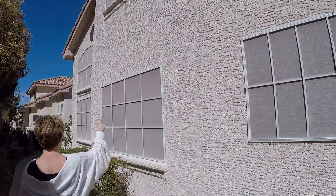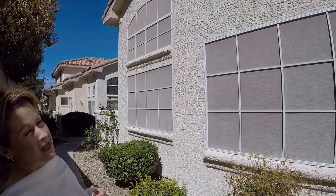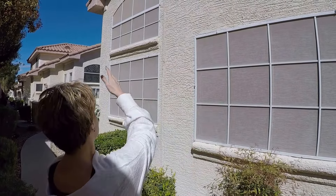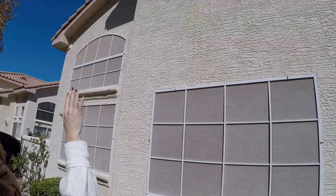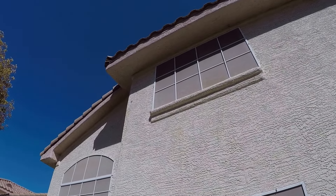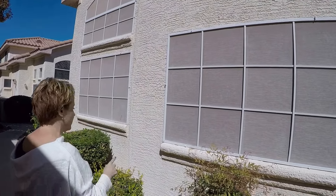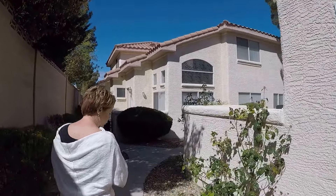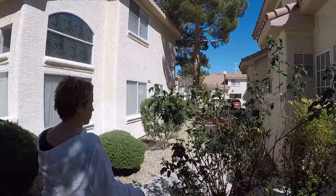These solar screens on this unit are really not necessary. They make the unit look dark and a little smaller, so I'm going to request that John remove all of these solar screens. The only one that can stay is the secondary bedroom window, because there will be some western sun that comes in on that. However, if it gets removed it's not that big of a deal. So all these will definitely be removed.